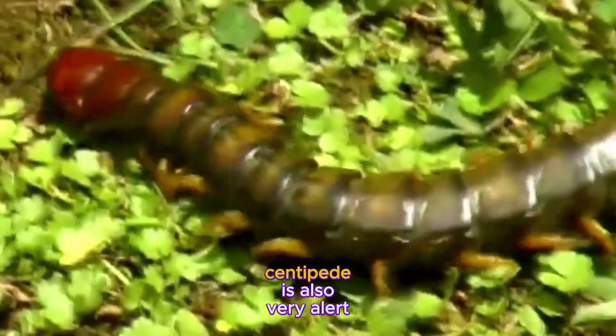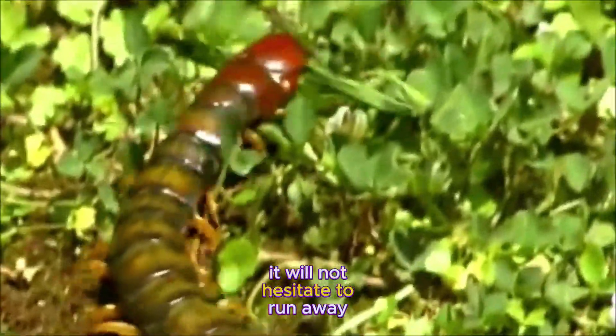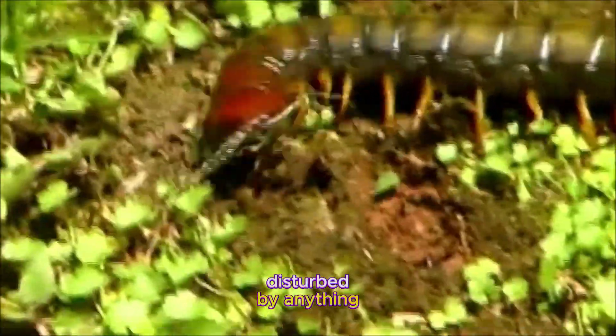The Amazonian giant centipede is also very alert and skittish. It will not hesitate to run away if it feels threatened or disturbed by anything.